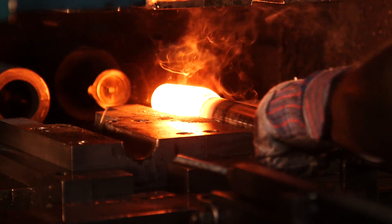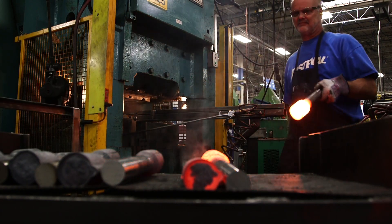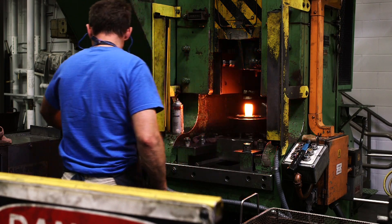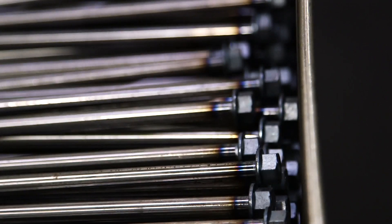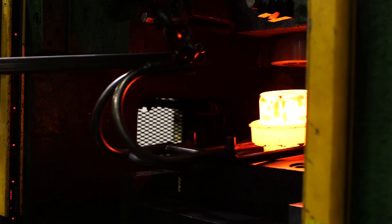Fastenal Manufacturing has been forging custom parts for more than 20 years, and today our hot forging division encompasses three facilities, more than 20 experienced forge operators, and a wide range of presses — from our automated horizontal presses to our 700-ton vertical press, a.k.a. the green monster.